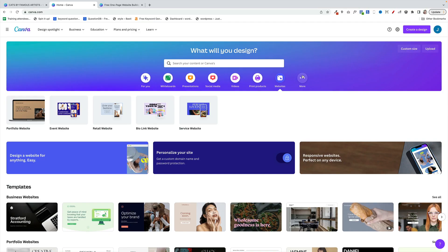Good morning. Last week Canva released Canva Websites, a brand new tool that lets you create websites easily through Canva. So today I'm going to answer the big question: is Canva Websites a WordPress killer?